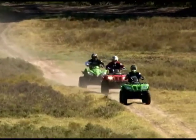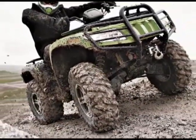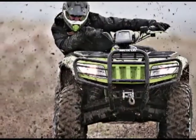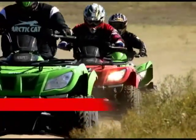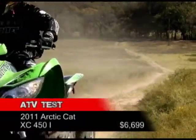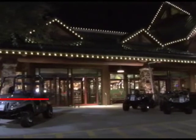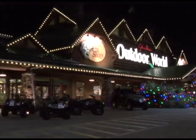Arctic Cat is doing a good job of keeping up with the changing economy, shifting their focus from ATVs that people dream of — like the $12,299 1000 LTD — to ones that consumers can afford, like their new 2011 350, 425, and XC450i Sport 4x4. Along with adding more affordable machines to their line, Arctic Cat has taken some bold steps to increase the size of their dealer network.